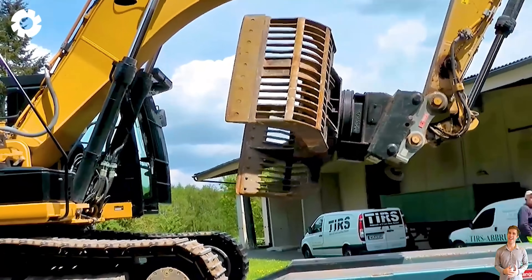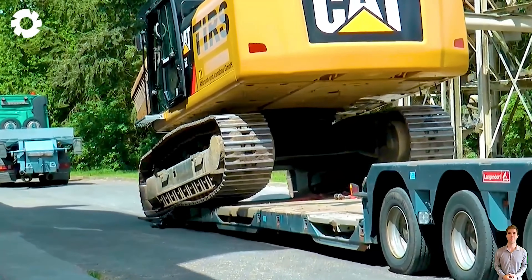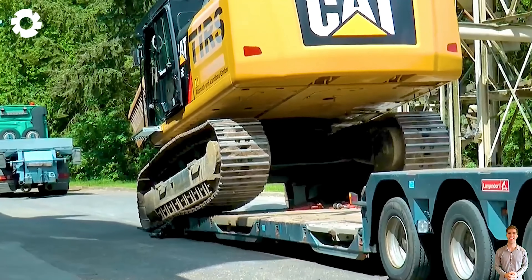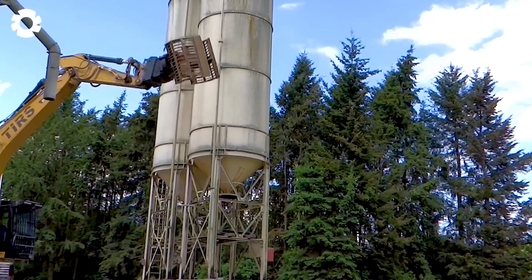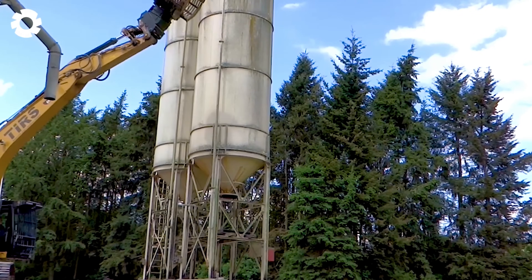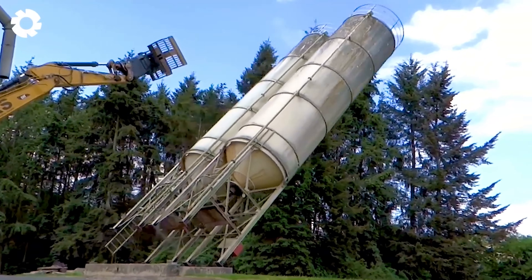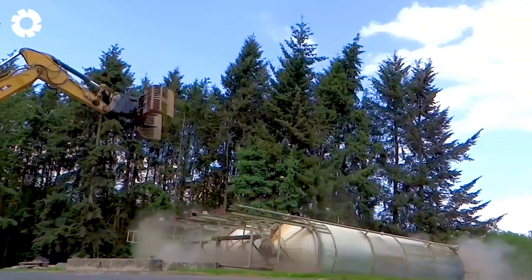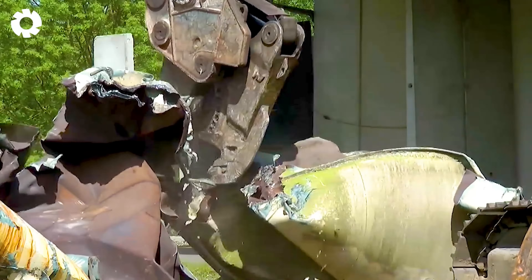Starting with advanced technology, the Caterpillar Cat 336 E-Track excavator is carrying out the task of demolishing a towering silo, toppling it like a tree. With professional felling technique, each powerful dig causes the silo to collapse precisely, creating an impressive and efficient spectacle.